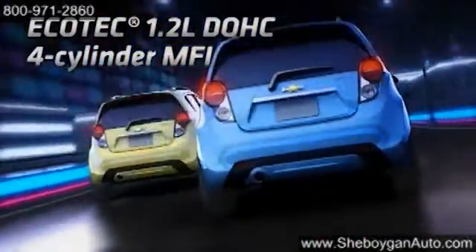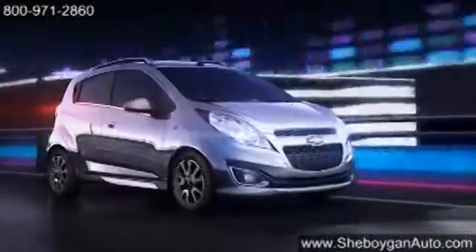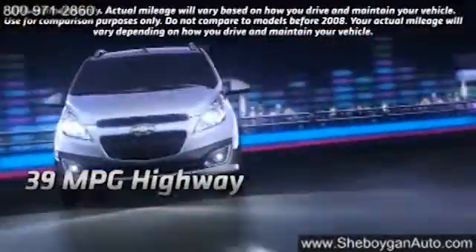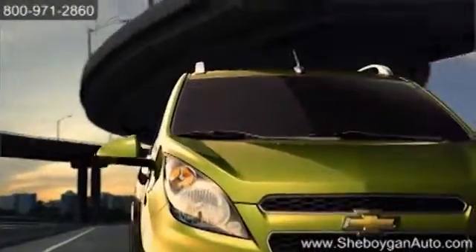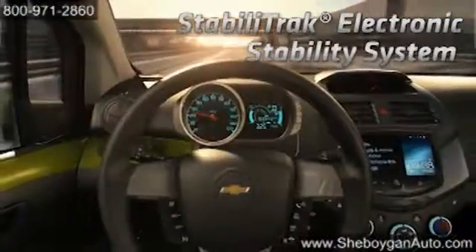It slides easily into those tight parking spots that other cars don't dare dream about. Your all-access pass to the city runs on a 1.2-liter I-4 engine. For punchy control, choose the five-speed manual transmission or opt for the available smooth-riding continuously variable transmission. Spark's Hill Start Assist will have you conquering the concrete jungle with ease.